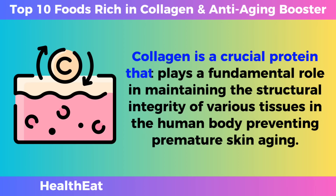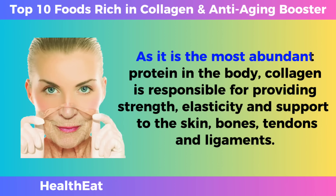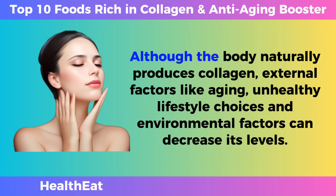Collagen is a crucial protein that plays a fundamental role in maintaining the structural integrity of various tissues in the human body, preventing premature skin aging. As it is the most abundant protein in the body, collagen is responsible for providing strength, elasticity, and support to the skin, bones, tendons, and ligaments. Although the body naturally produces collagen, external factors like aging, unhealthy lifestyle choices, and environmental factors can decrease its levels.